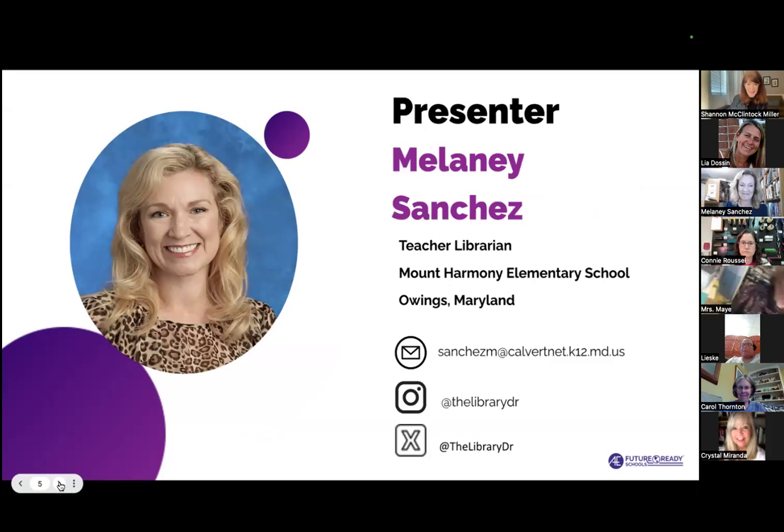My first guest that I want to welcome is Melanie. I'm going to let you introduce yourself. Thank you, Shannon. Hello everybody! Thanks for spending your precious time with us. I'm a teacher librarian here in Southern Maryland, just south of Annapolis and Washington DC — a community that serves a lot of government and military employees. I work at a school that just had five new students today, so we're up to 657, and I serve pre-K through second grade.